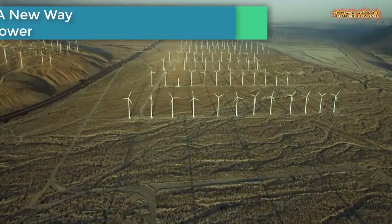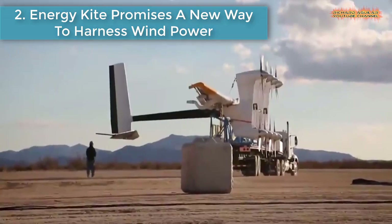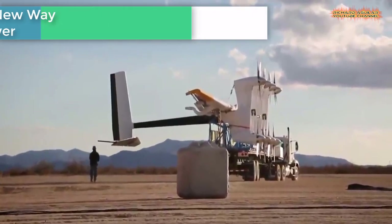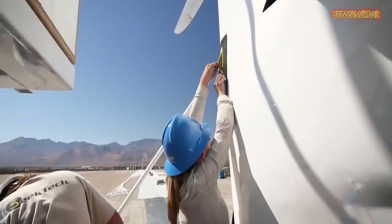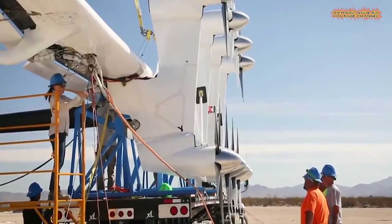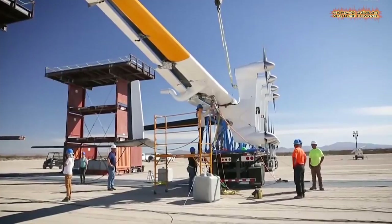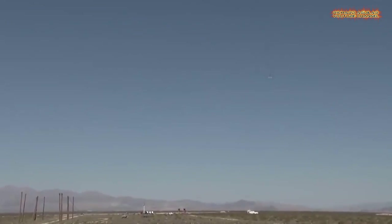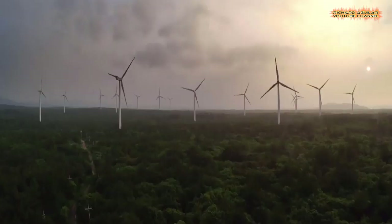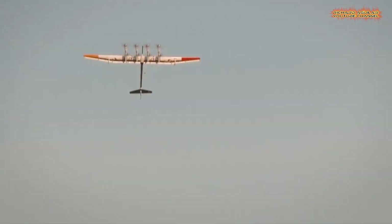Number two is an energy kite that promises a new way to harness wind power. The kite is being developed by Makani, an Alameda, California-based company owned by Google's parent company Alphabet. Makani is part of Alphabet's secretive Google X lab, which is known for its ambitious and sometimes outlandish projects.